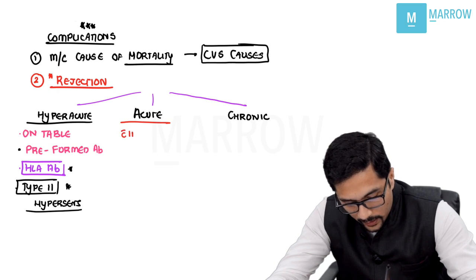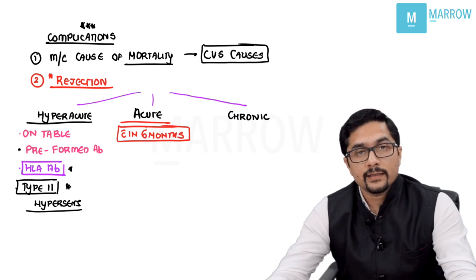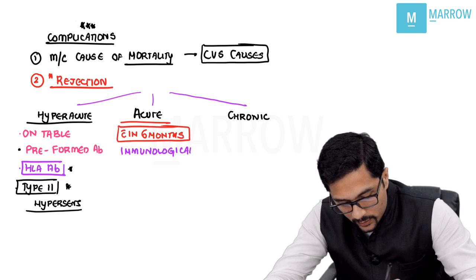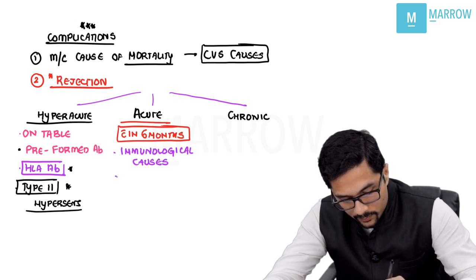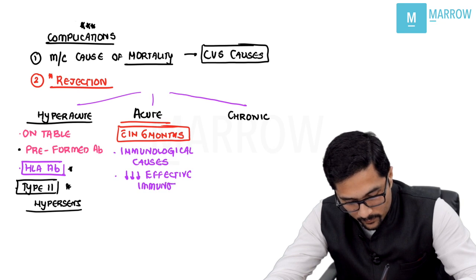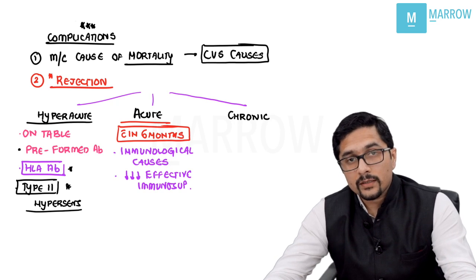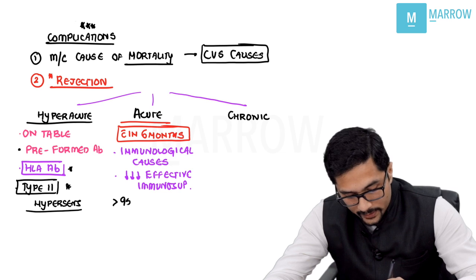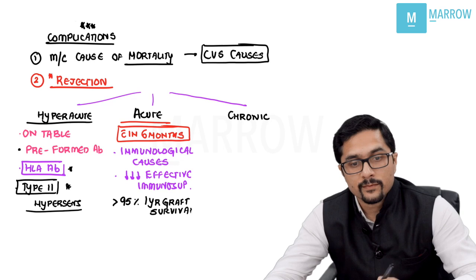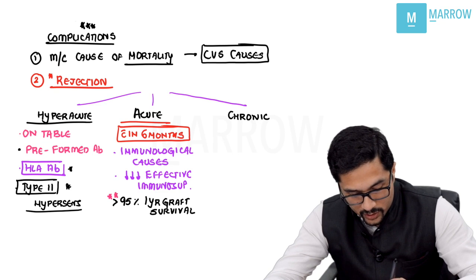Acute rejection — this is a direct line from Bailey — can occur within 6 months. Acute rejection is mainly due to immunological causes, and can be reduced by effective immunosuppression. The consequence is that there is a more than 95% one-year graft survival rate for renal transplants. This is an important exam question.